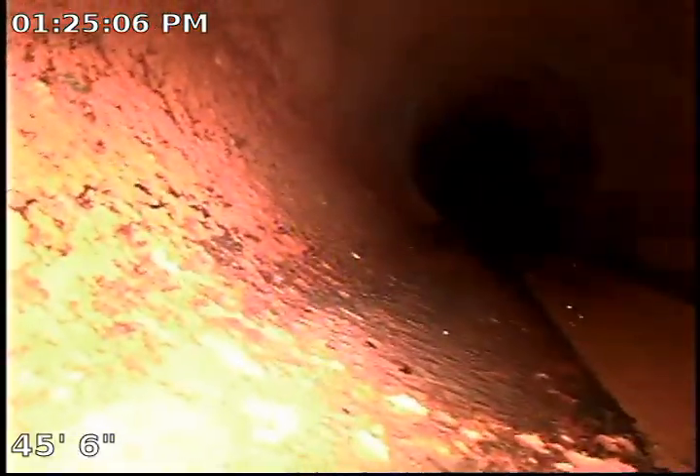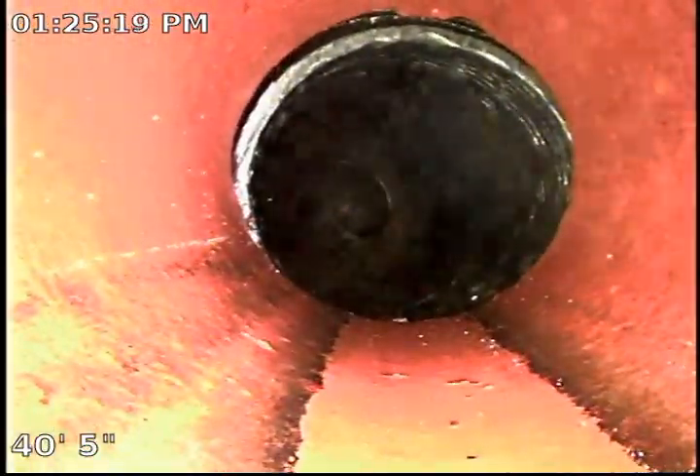That was initially the area where we stopped our inspection the first time around. And there you go, this is a section where we have the repairs done with the ABS plastic. We come back out into clay over here.